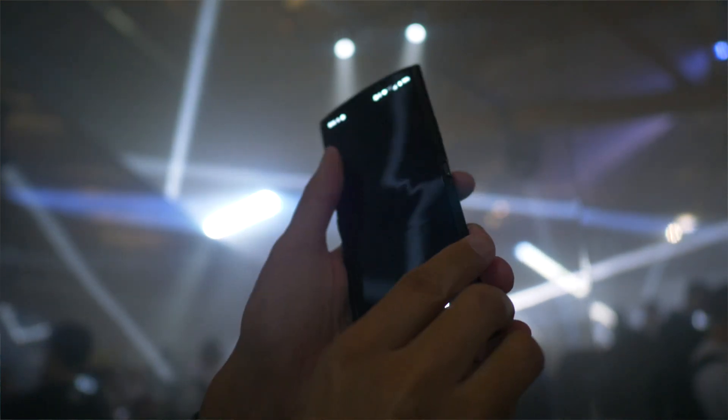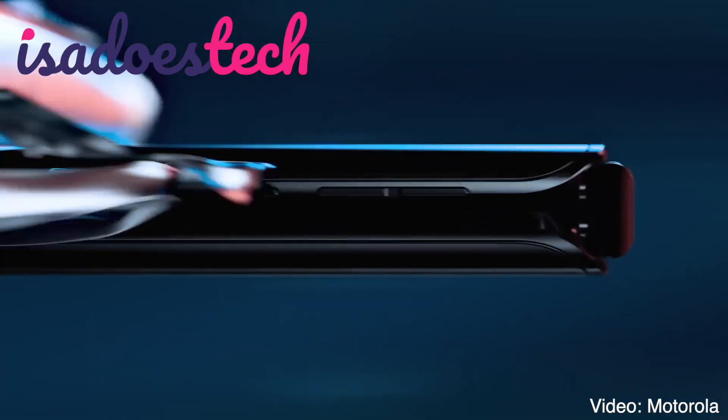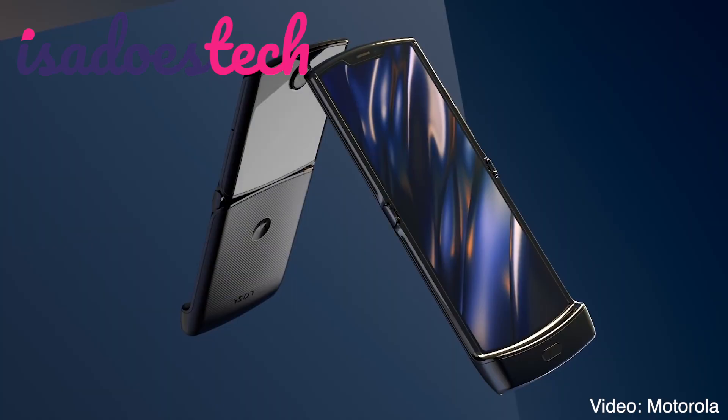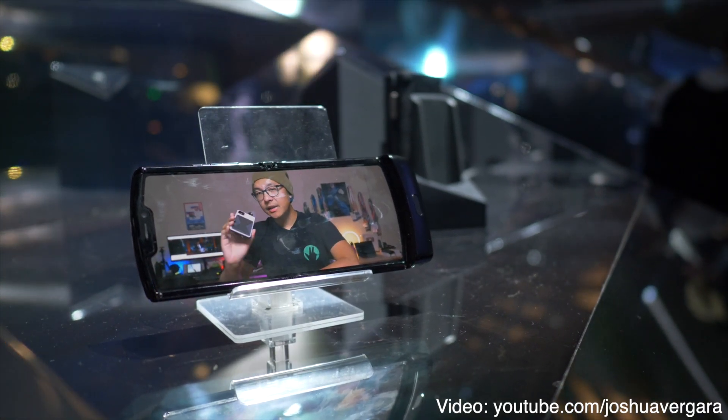The Moto Razr is back! We are taking a vicarious look at the Moto Razr 2019 — yes, that flip phone — and this was just announced last night. We're also going to be talking a little bit to our on-the-floor reporter, Joshua Vergara, who has his very own hands-on video on the phone, also known as he got invited to the event and I didn't.